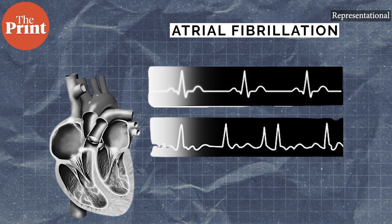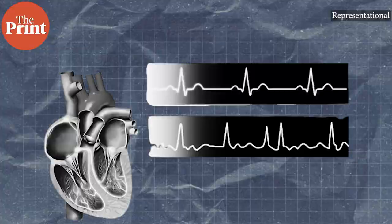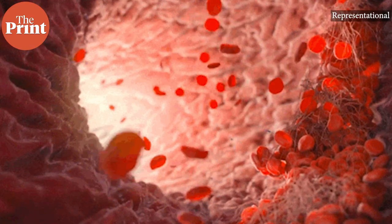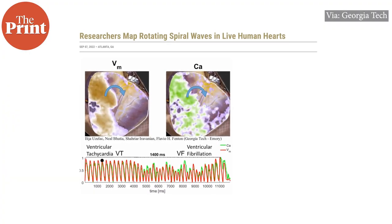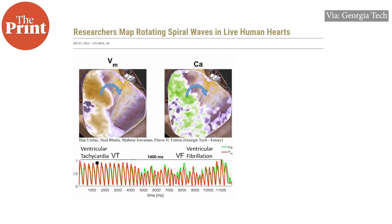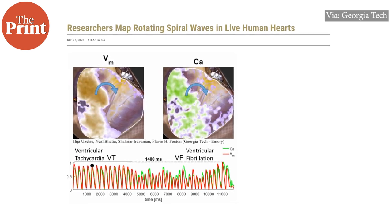Atrial fibrillation is an irregular and often very rapid heart rhythm that can lead to blood clots in the heart. It increases the risk of stroke, heart failure, and other heart-related complications. As a result of this particular research, doctors can gain a better understanding of how spiral waves begin and are sustained, which can lead to new therapies.